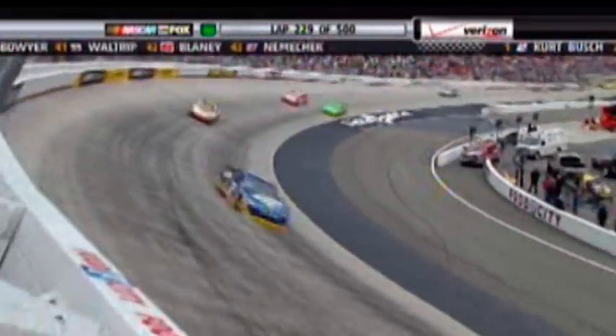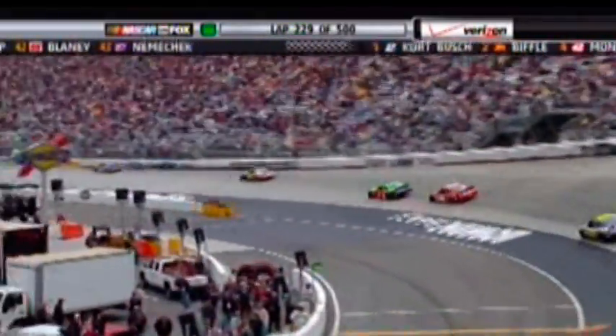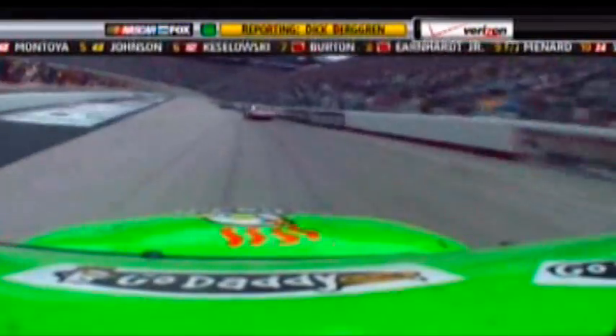At the front of the pack, Kurt Busch has pulled out a lead of half a second. Darrell, you've been talking about Kurt Busch liking the bottom and working on the bottom. They came to Bristol for this race with the intention of getting the car to work on the bottom. During much of practice, that's what they were focused on. They figured if they could get the car to run at the bottom where only a few others were able to run, they'd have a huge advantage.